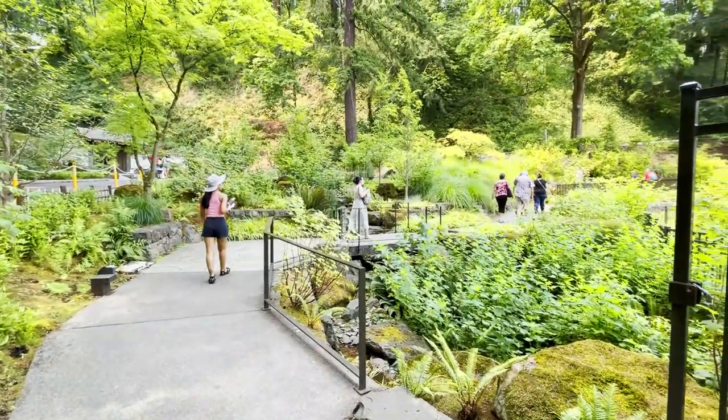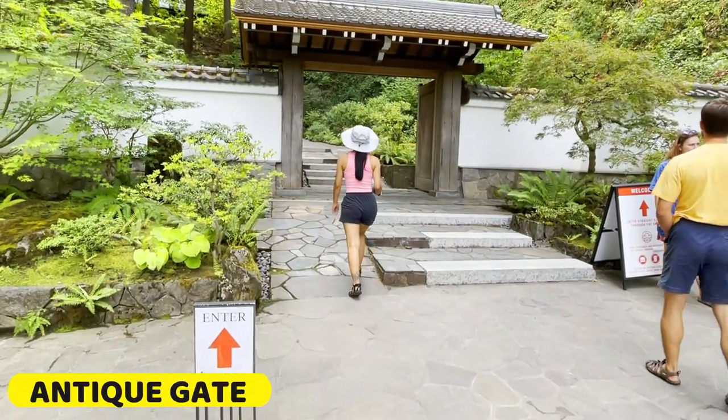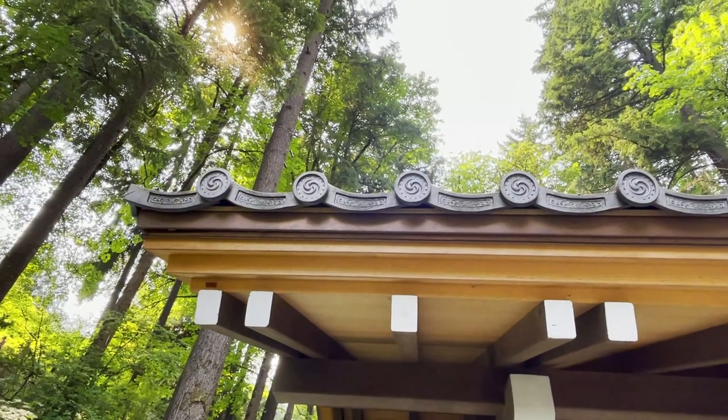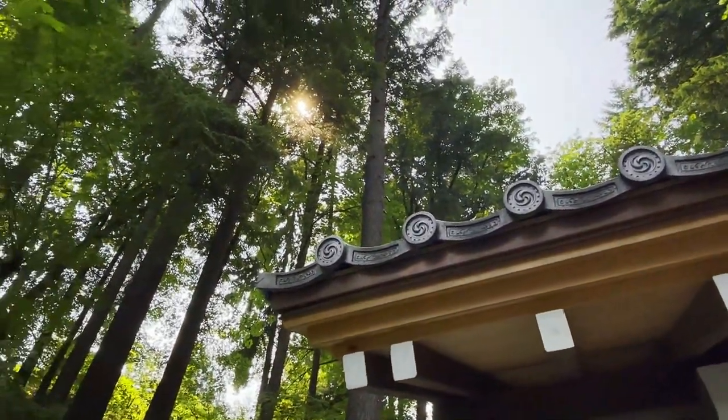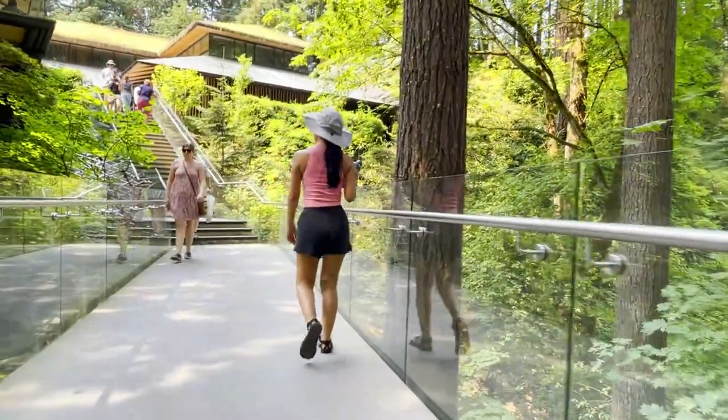Past the Welcome Center, the first distinct piece of architecture we noticed was the Wooden Antique Gate. For me personally, this was reminiscent of the Tori Gates you'd experience at a Shinto shrine, which act to symbolize the passing from the secular world to the sacred world — from normal life to spiritual life. It felt very appropriate, because as we went further past this gate, we were entering somewhat of a different world.